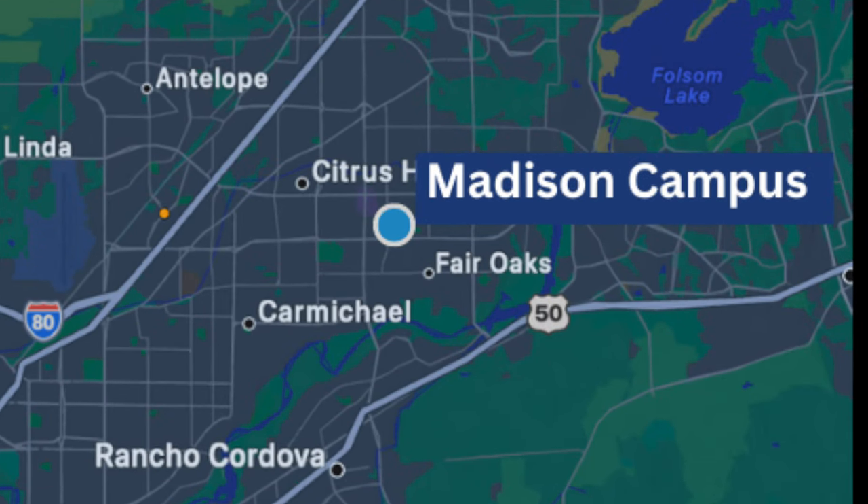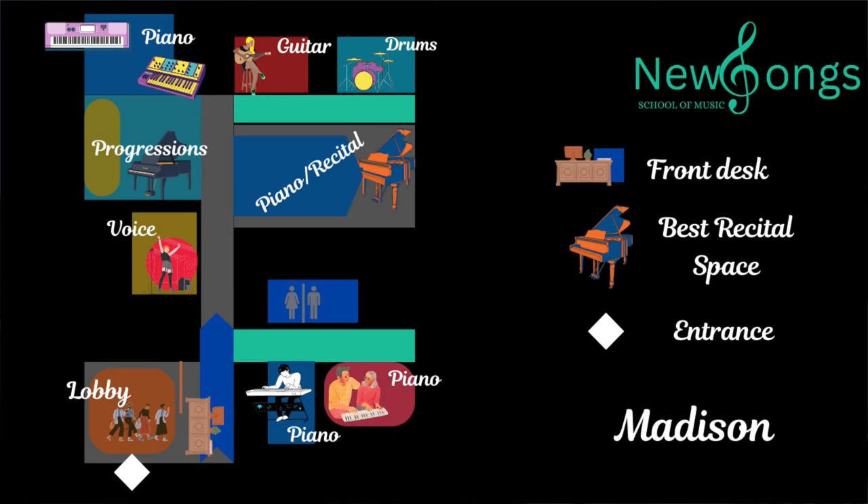However, it might be hard if you have a child with a busy schedule — it might be hard to find a time that fits you. So I'm going to pull up the diagram right here.